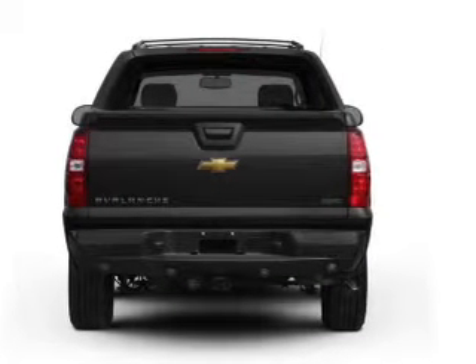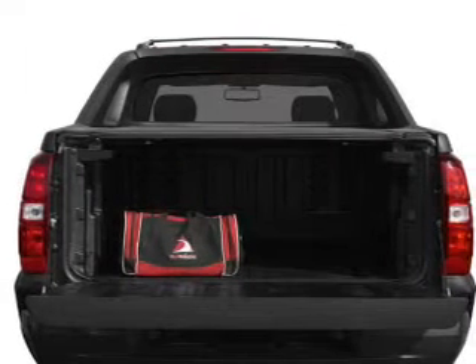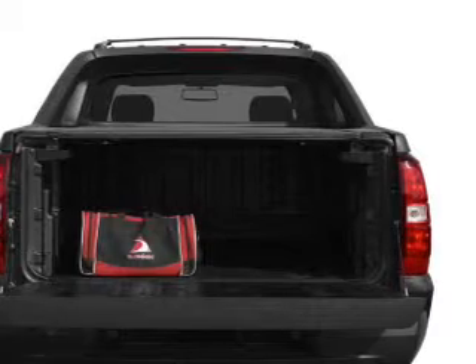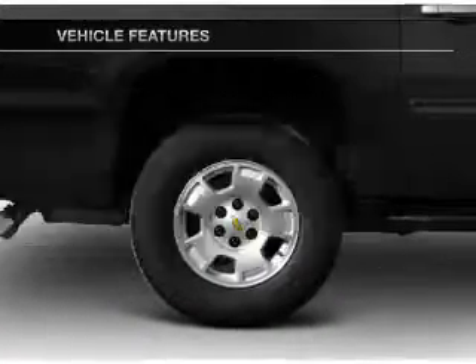GPS navigation will guide you to your destination. Treat yourself to a premium sound system. Anti-lock brakes help you bring your vehicle to a safe stop. And memory settings make for a more comfortable ride. Plus, enjoy these notable features that are included in this vehicle.